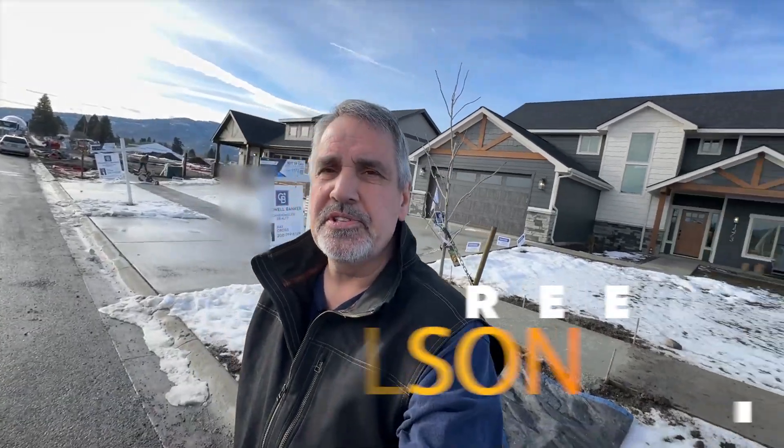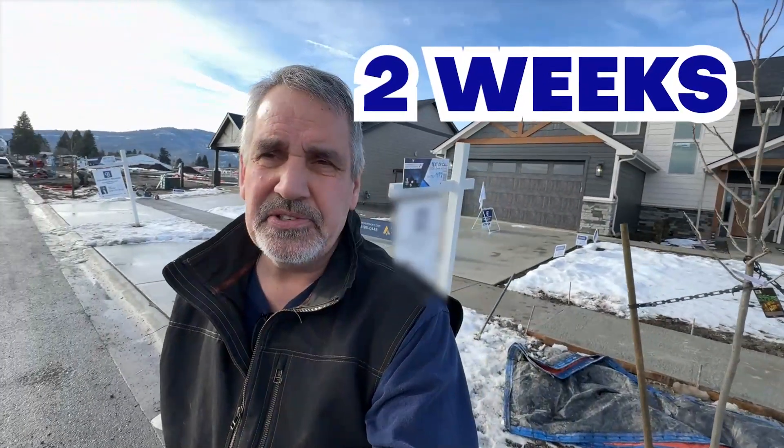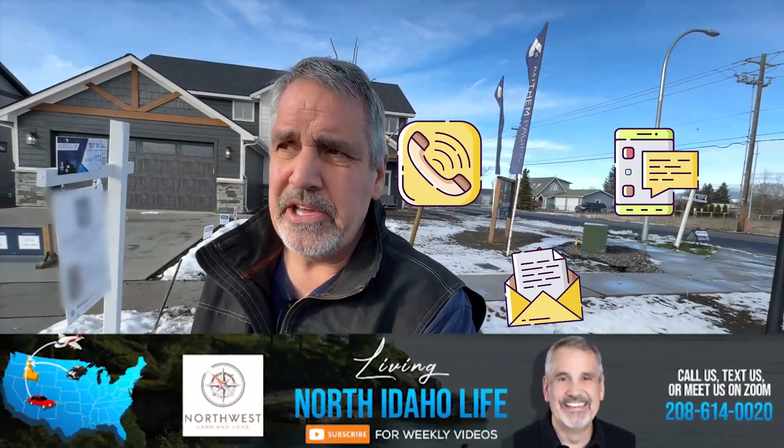Hi, I'm Reed Wilson with Living North Idaho Life, and we get calls, texts, and emails every day from people just like you looking to make a move to North Idaho. So if you're thinking about making a move in the next two weeks or two years, give us a call, shoot us a text. We'd love to help make your move to North Idaho a smooth transition.